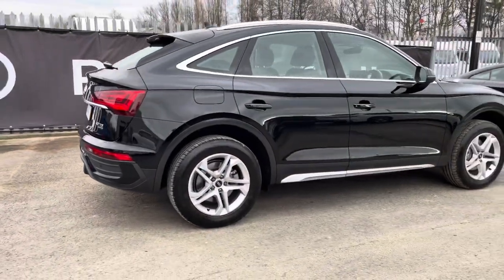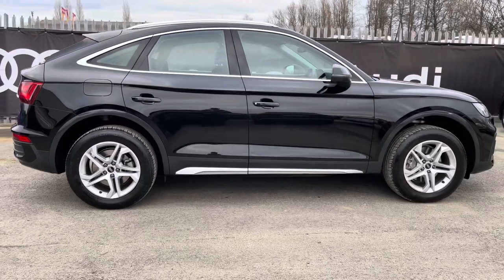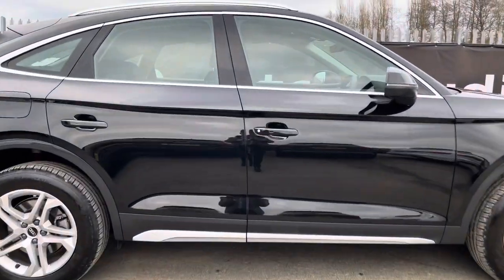Personally, I love the metallic Mythos Black paint finish, as it continues and adds to the smart look of this Q5.